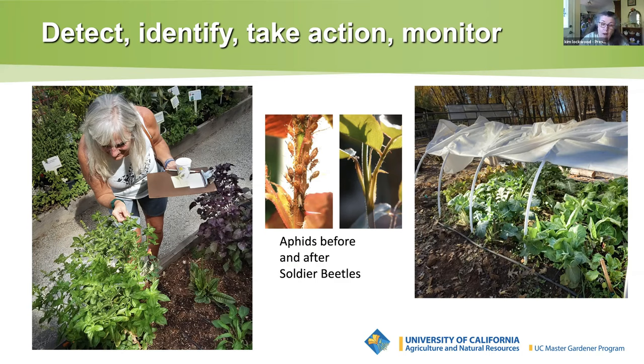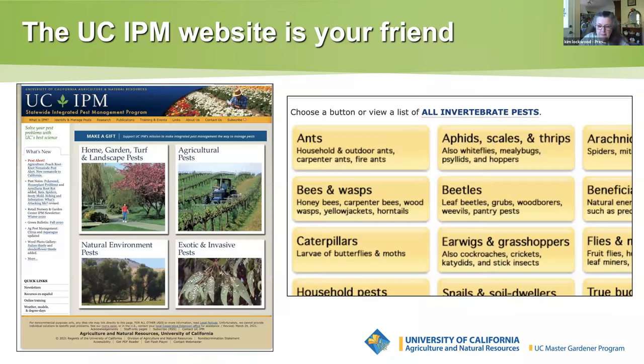Before or after cringing at the sight of unwanted insects or plant damage, take time to assess the situation. You need to know what you are dealing with before you take any action. Always take time to detect: observe what the pests are doing. Are they eating the stems, leaves, or fruit? Are they laying eggs? Do they fly? Taking a picture for future reference is always good. The next step is to identify what you're dealing with. This requires spending some time researching — getting to know your good and bad bugs, their life cycles and habitats. This is where the UC ANR IPM website will be of great help, and we have a link at the end of our presentation.